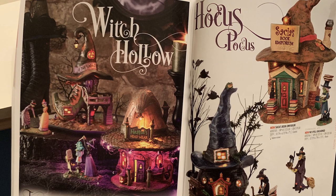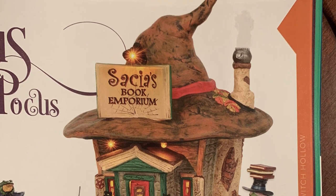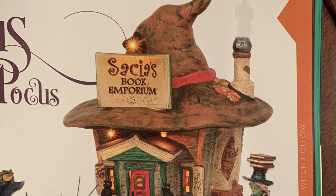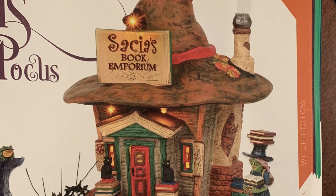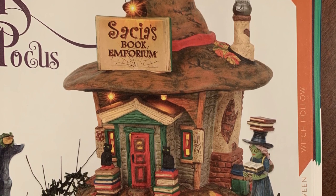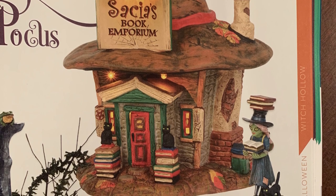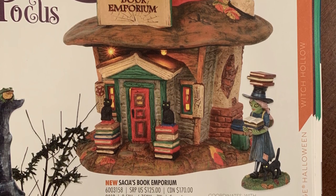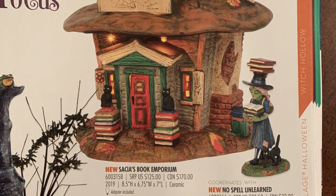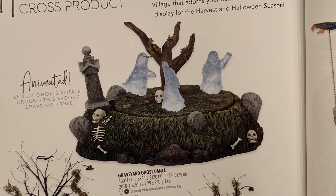For Witch's Hollow, Esmeralda's Shoe Shop and Hattie's Hat Shop return, but the new piece this year is Satia's Book Emporium with the figurine 'No Spell Unlearned.' It's basically an old spell shack or library with black cats on the books, a witch accessory with books stacked on her head, and what looks like smoke coming from the chimney. They've done a fantastic job with Witch's Hollow the last couple of years — big pieces with vibrant lighting and bright orange LEDs.